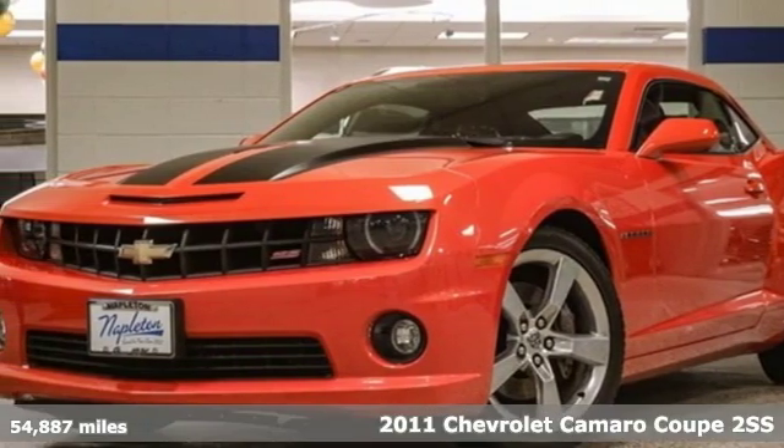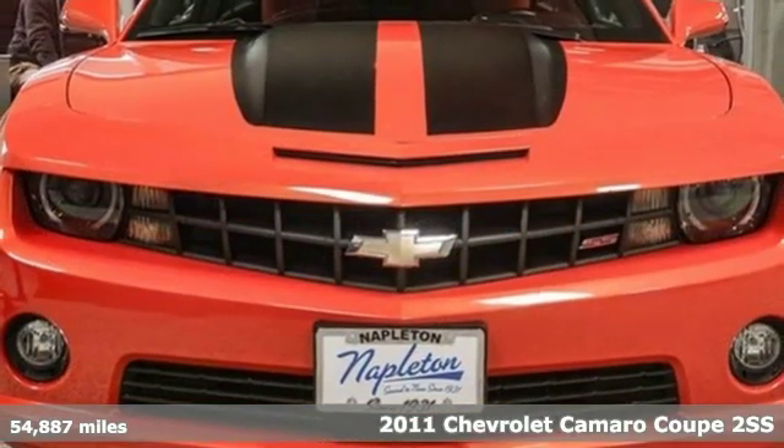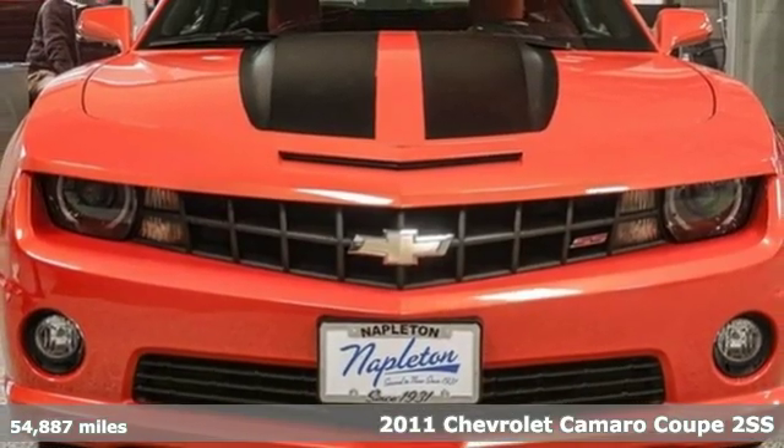Here's a 2011 Chevrolet Camaro — the look, the performance, the legend.